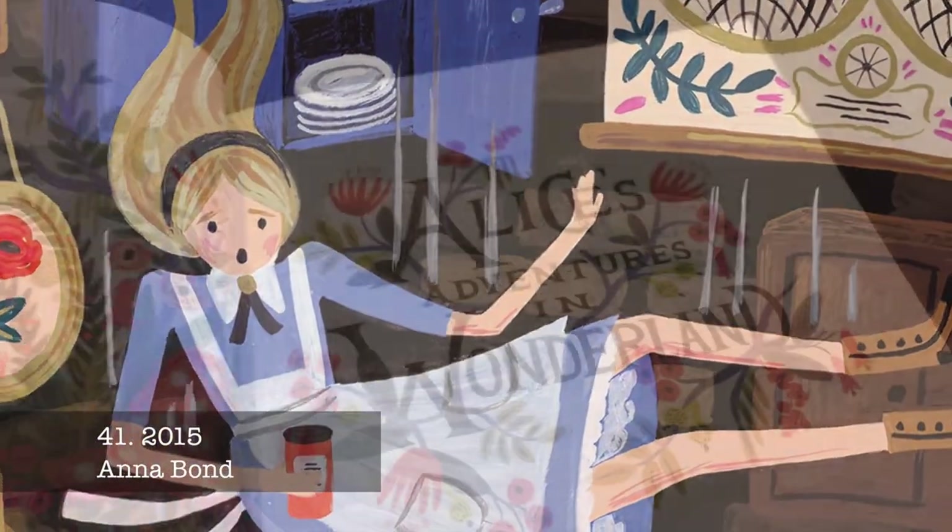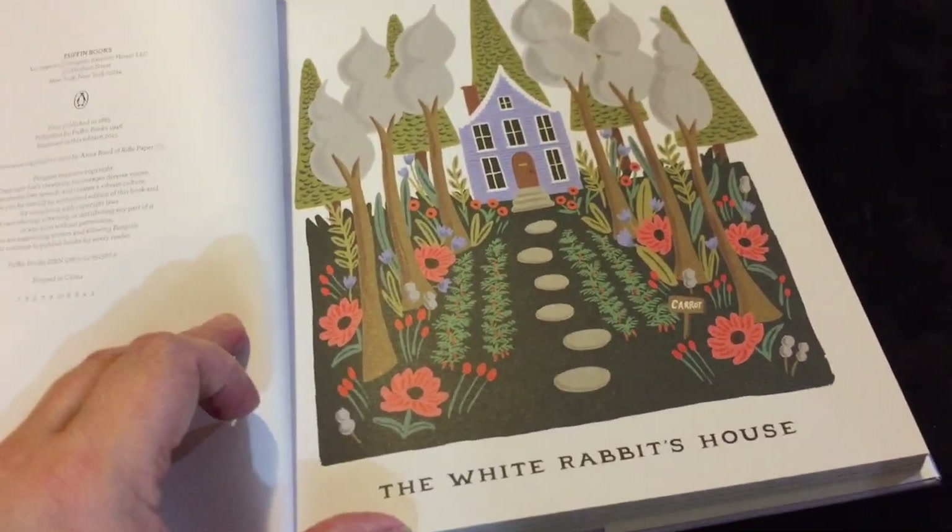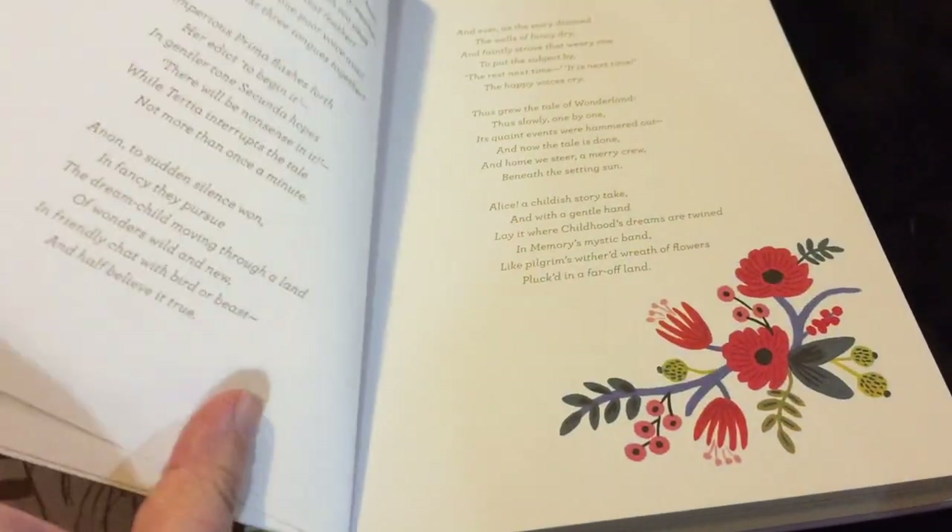This is a lovely version — a complete and unabridged text of Alice's Adventures in Wonderland accompanied by Anna Bond's signature whimsical style illustrations in full colour.